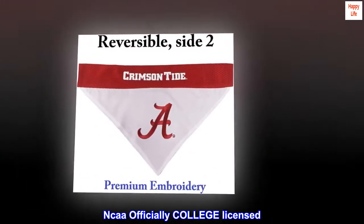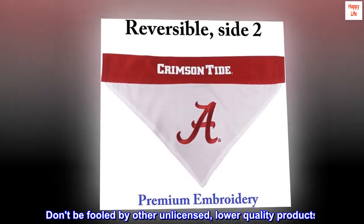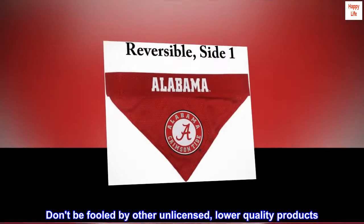NCAA officially college licensed. Don't be fooled by other unlicensed, lower quality products.